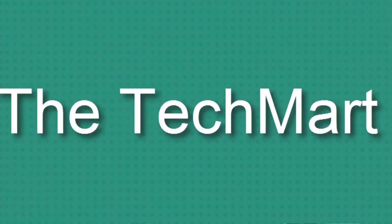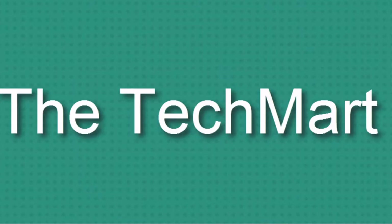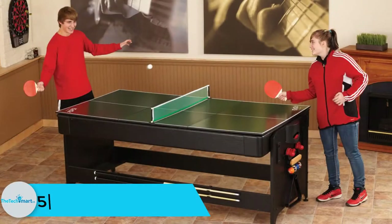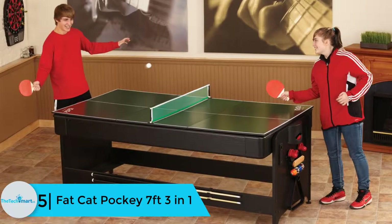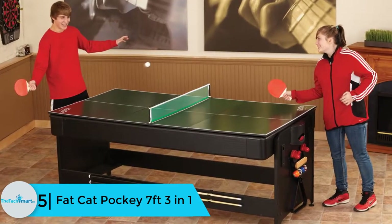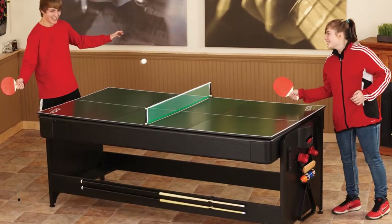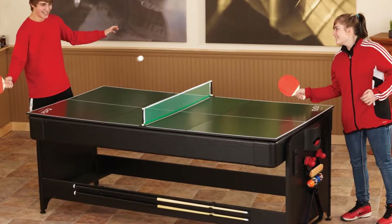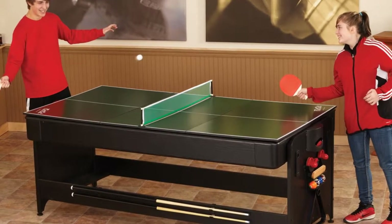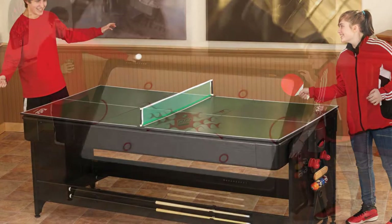Starting at number 5, we have the Fat Cat Pocky 7-feet 3-in-1. The Fat Cat Pocky is a 3-in-1 game table that enables you to play pool, air hockey, and table tennis all in one. It is a compact table that has a green tetolon cloth with proper rubber bumpers that keep the legs fit. The best part of this table is the built-in rack to store all your game equipment.